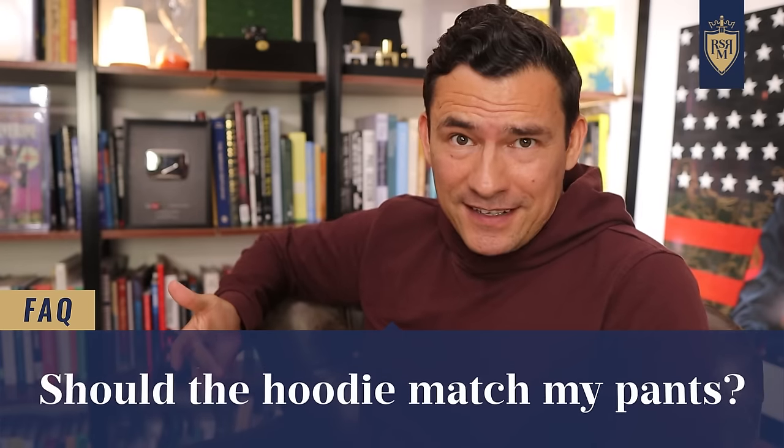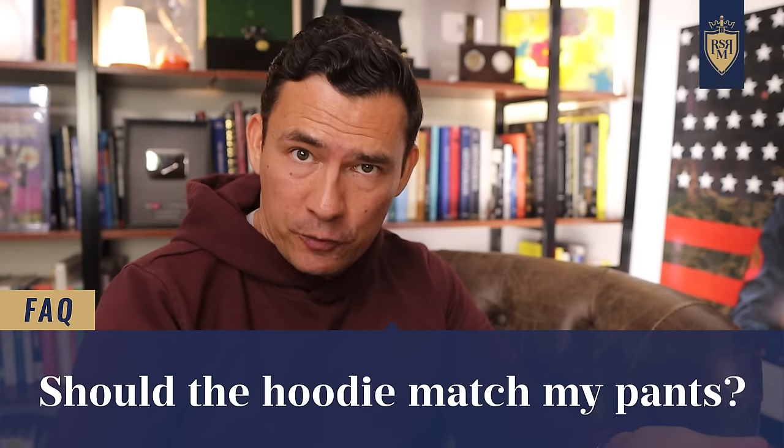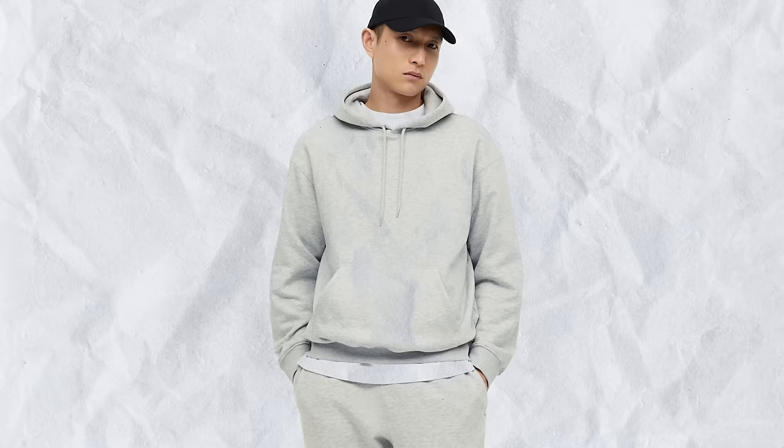Should my hoodie match my pants? I wouldn't say match — I'd look to complement. Jeans are the easiest pairing, but any pants that work with a particular color of shirt will probably work with that color of hoodie. If you're just introducing hoodies to your wardrobe, go with a neutral palette: black, gray, blue, brown, dark green. Keep it solid, avoid a lot of graphics. Hoodies also pair well with performance pants and chinos.